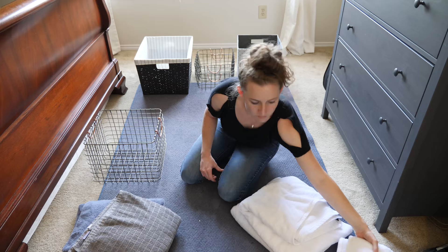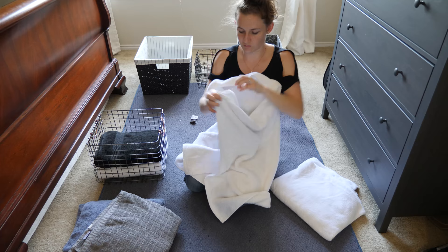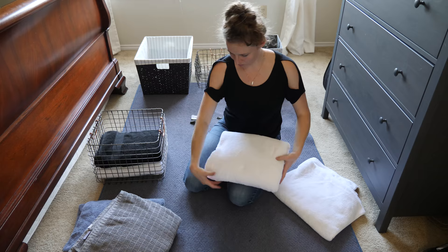Did you know there's a way to fold towels that makes them look neat and more attractive? I didn't, but I can certainly tell the difference. You're going to take your towel, fold it in half and then in half again. Now where you'd usually fold it in half yet again, instead fold it into thirds. An easy way to do this is by giving the towel a hug — wrap one arm in and then the other. This makes the towels look fuller and fluffier.